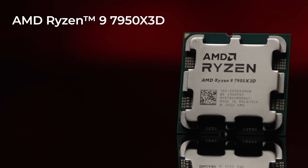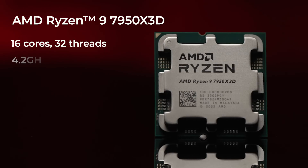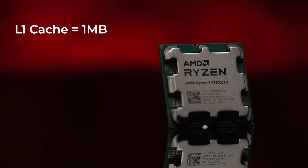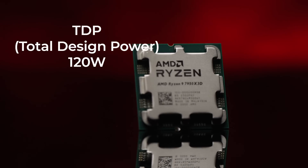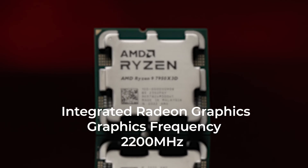The other processor we have here in studio is the AMD Ryzen 9 7950X3D. It's got 16 cores, 32 threads, with a base clock of 4.2 GHz and a max boost clock of up to 5.7 GHz. The L1 cache is 1 megabyte, the L2 cache is 16 megabytes, and the L3 cache is 16 megabytes. It features a TDP of 120 watts with integrated Radeon graphics at a frequency of 2200 MHz.